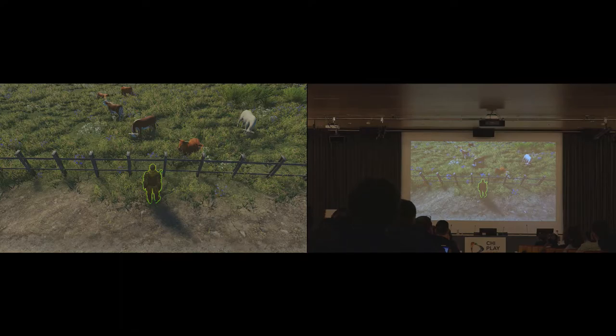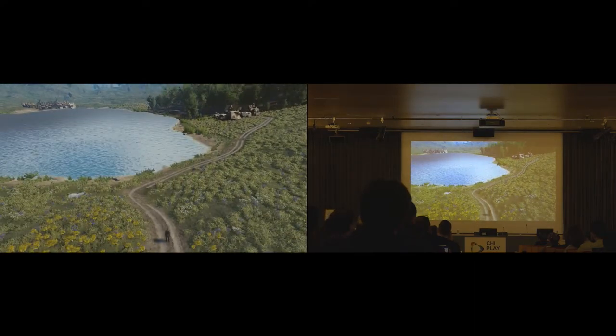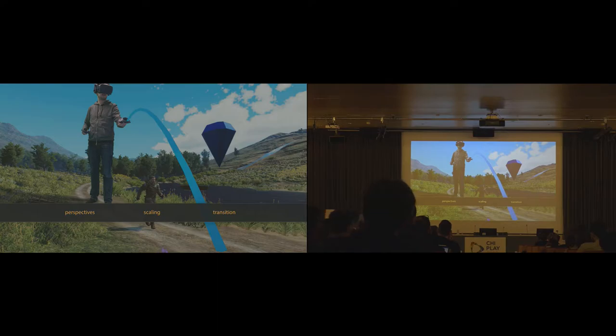We replaced the linear transition with a smooth curve, starting by moving the player backward first before beginning the actual scaling. The resulting difference is subtle but makes the whole experience more fluent and natural. Combining all three components — the third-person perspective to decouple player and avatar, scaling to enhance overview, and smooth transitions between both states — produces a fluent experience overall.